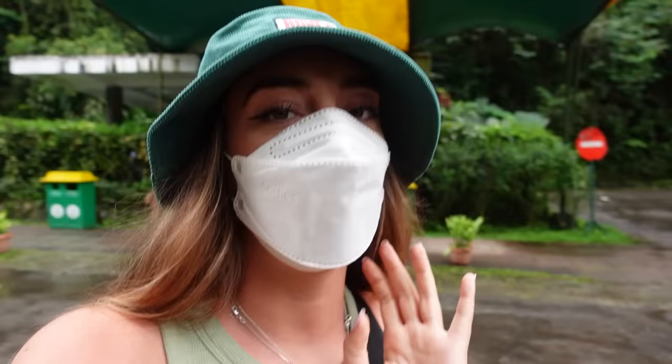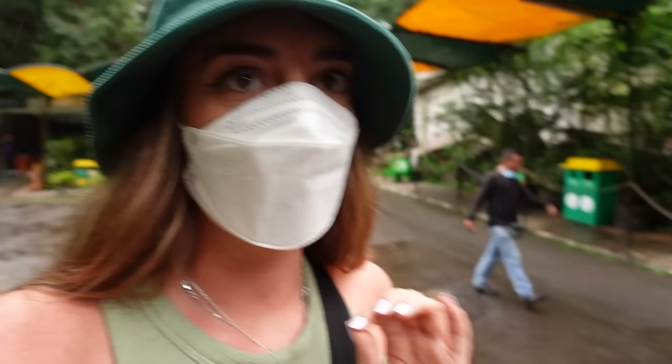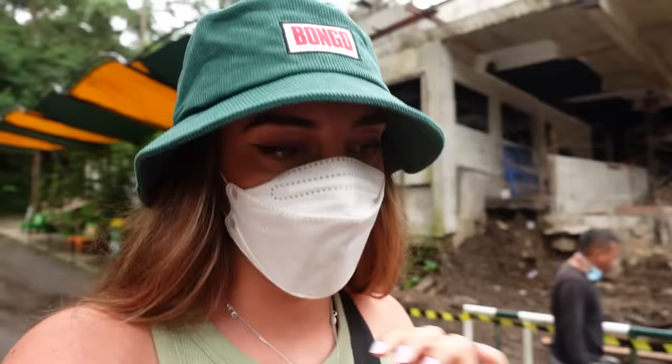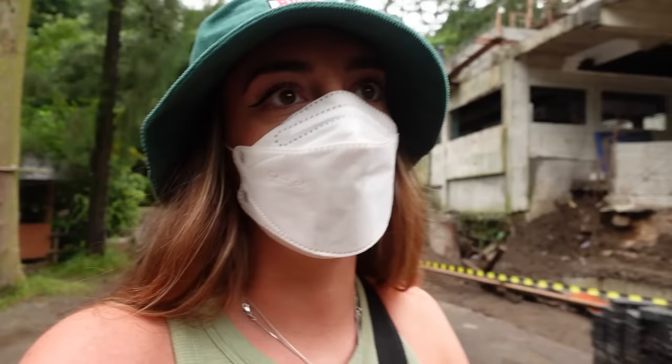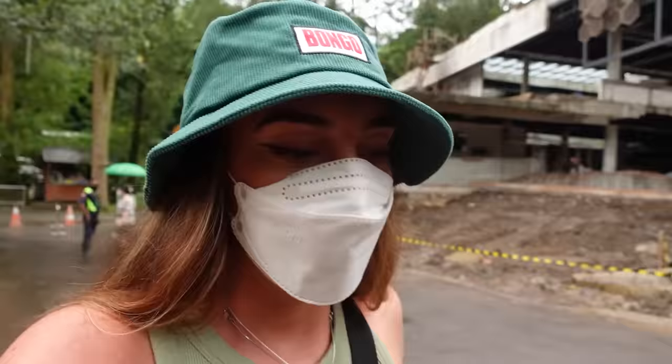My honest review of Taman Safari is that it is a very beautiful park — the nature is amazing, it's huge, and they did a great job making it feel like you're really in the animals' native countries. However, I think the animals can be treated way better. People can ride on both elephants and camels here, which is bad and needs to change. Some cages were really big, some were too small. I wouldn't come back, and honestly I wouldn't recommend it if you are an animal lover. Thank you so much for watching — please like and subscribe, and I'll see you on my next adventure.